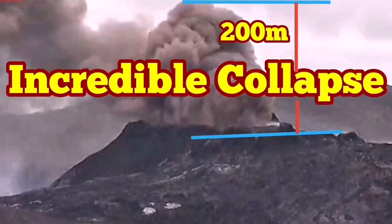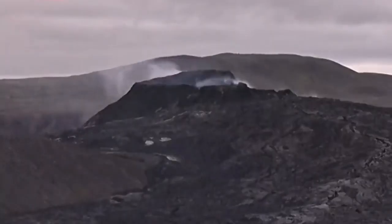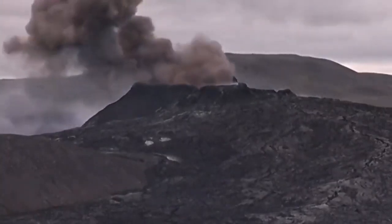Incredible collapse. This is beyond belief. In this volcano, we don't expect this kind of things. But if you look carefully, you will see a collapse happening. And I will explain what has happened exactly.